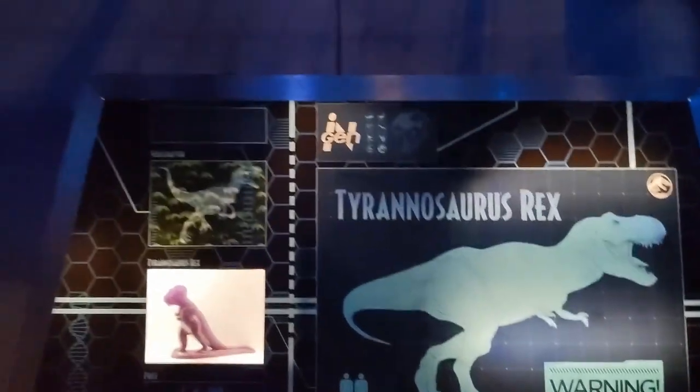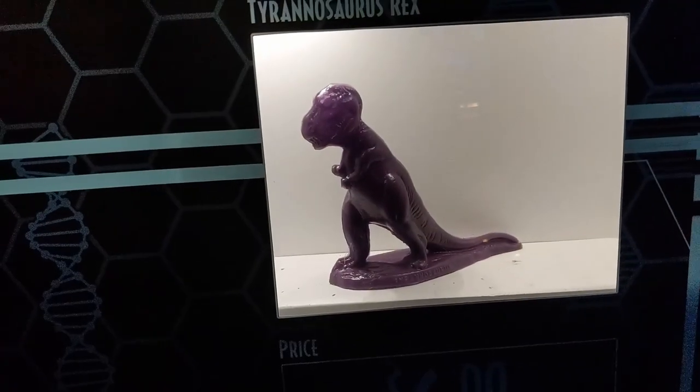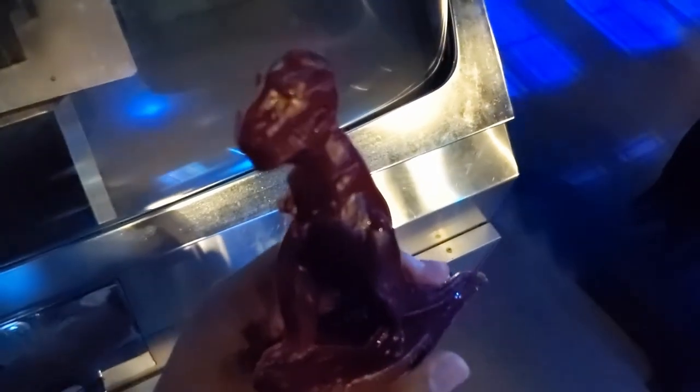You can't have one of these tribute stores without a Mold-a-Rama. In this case, it's a T-Rex Mold-a-Rama — you make a cool little purple T-Rex figurine out of wax. I forgot to press record, but I did end up making one. Look at that, it's putting out the light. You can see over here, got that T-Rex figure.